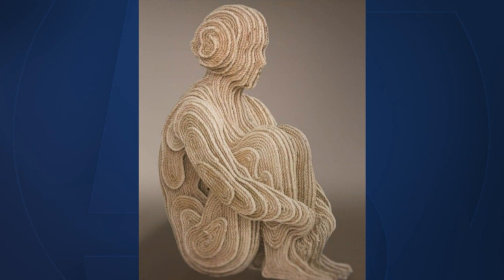Hopi Girl can be seen at Gallery Biba on Worth Avenue on the island of Palm Beach.